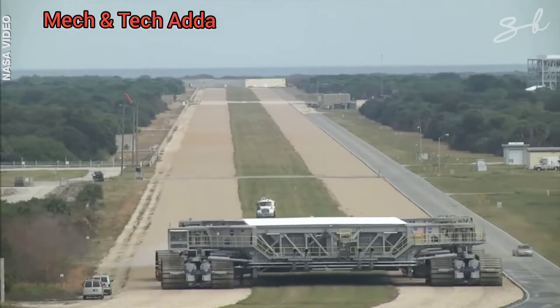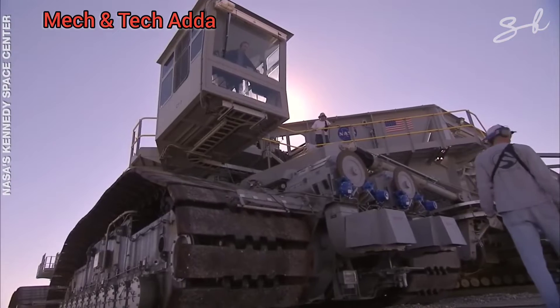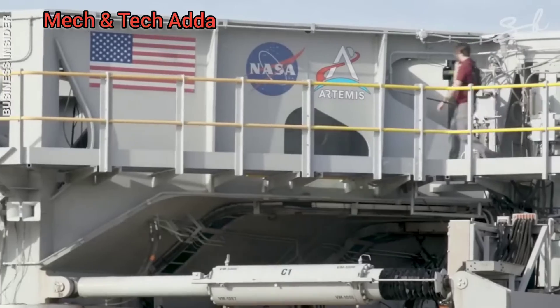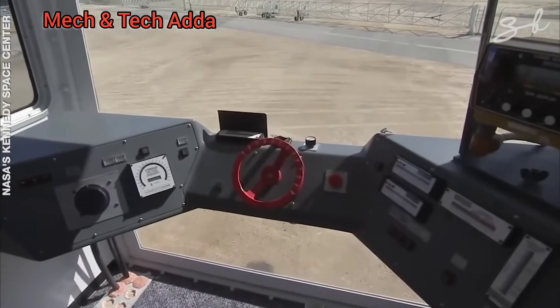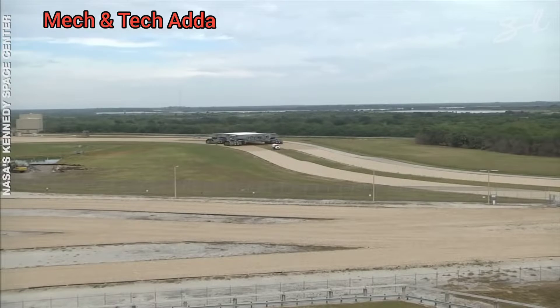When it's not loaded, it has a whopping top speed of 3.2 kilometers an hour. It has two operator cabins on opposite corners, so instead of reversing it, the driver just walks to the other corner and drives it in the opposite direction. But that doesn't mean navigating it is easy — taking turns is one of the crawler's biggest challenges.